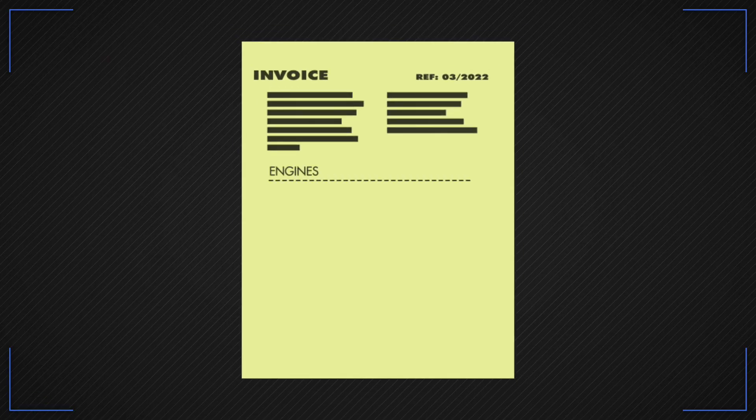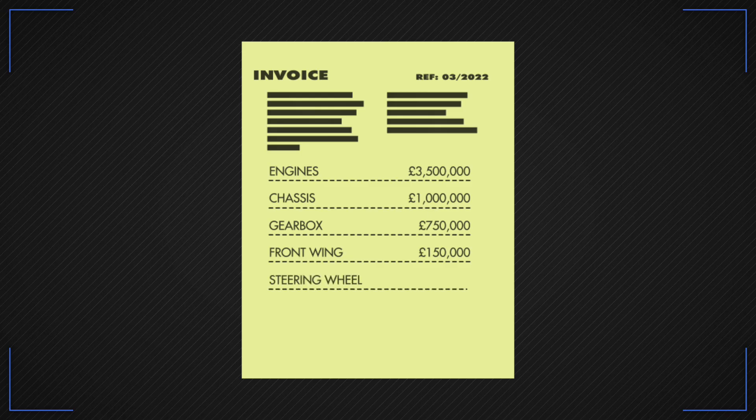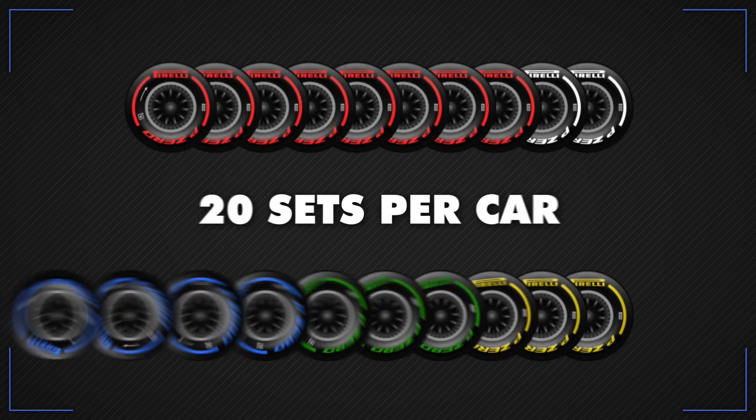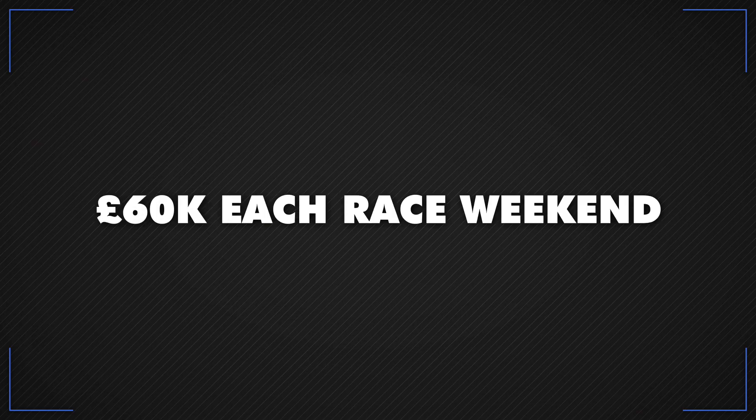Engines are the most expensive part at an estimated £3.5 million per unit. The chassis costs around £1 million. A gearbox is about £750,000. Front wings are £150,000 each, and teams need a lot of them. The steering wheel, thanks to its complex electronics, is around £50,000. And although tyres seem a comparative bargain at about £1,500 per set, a team will use 20 sets per car per race — so that's £60,000 each race weekend.